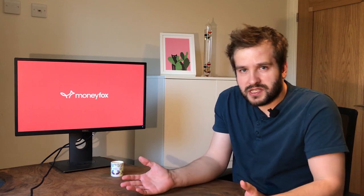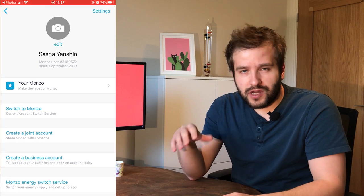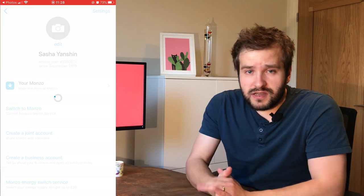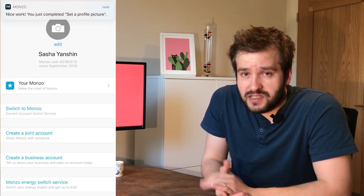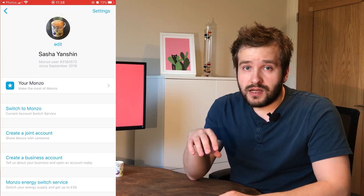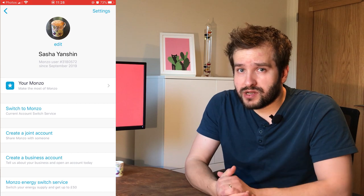A few interesting bits about the look and feel: everything feels very modern and has a photo, which I quite like. Your account has a photo — you can pick anything you like. You can attach specific photos to individual pots, whether they're saving pots or other pots. Almost every bit that you can set up, you can go and attach a photo to it to personalize it.